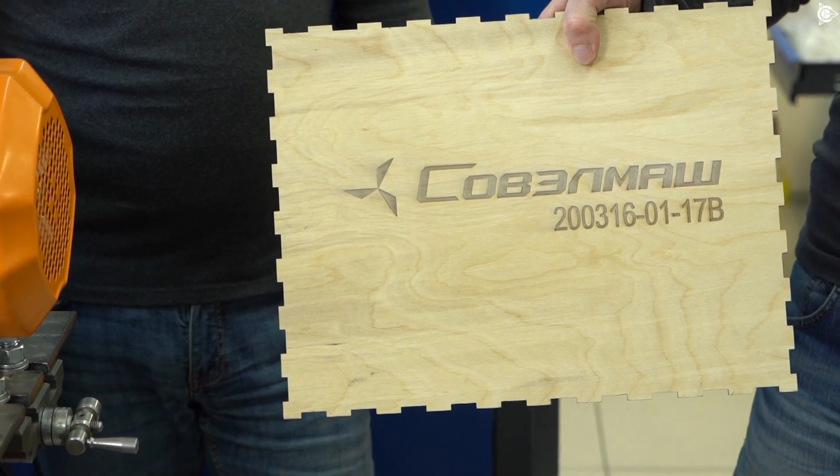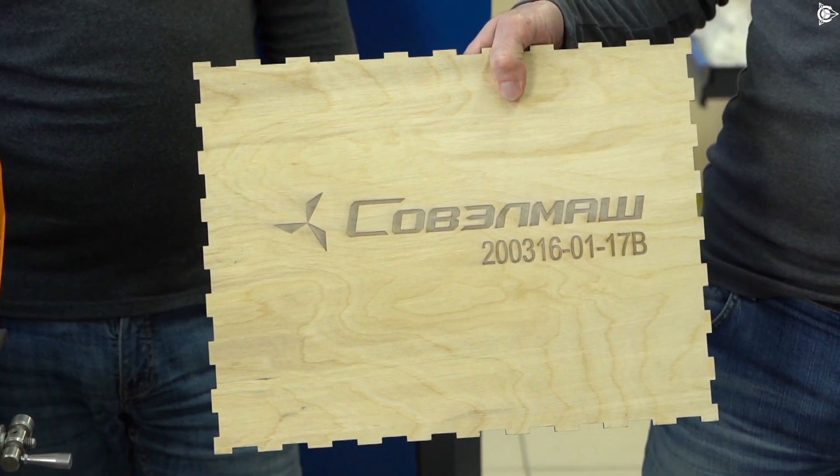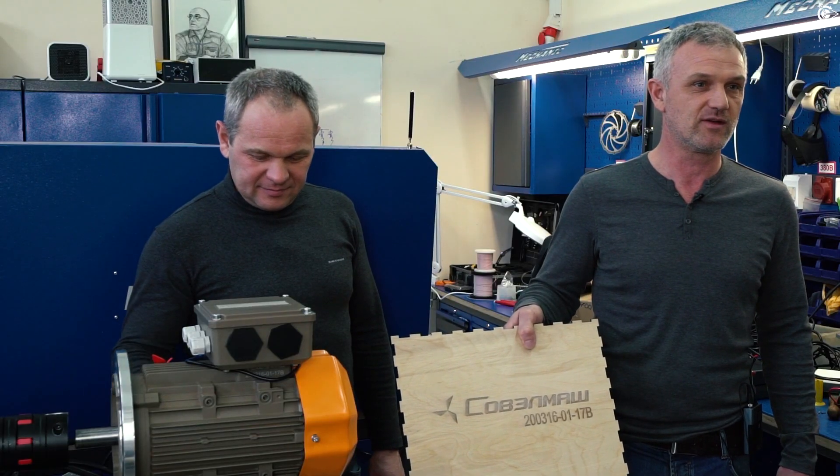It is very honorable to get the first drive motor from Sovelmash. It should be taken into account that this is an in-house developed motor — developed already with a logo and its own VIN number. We officially congratulate you and us on this achievement. Hooray!